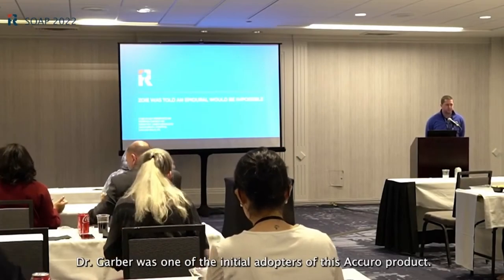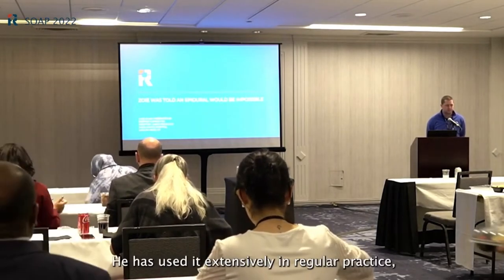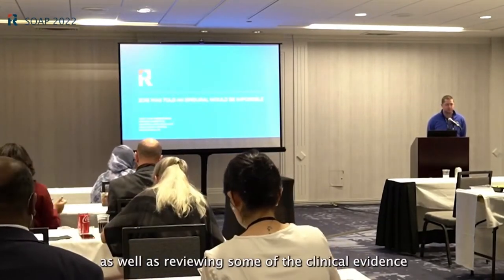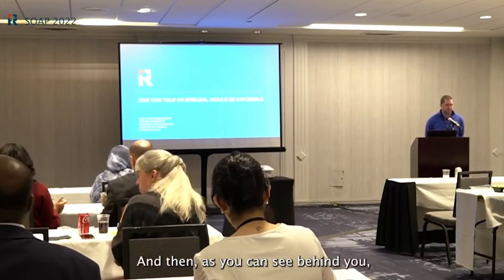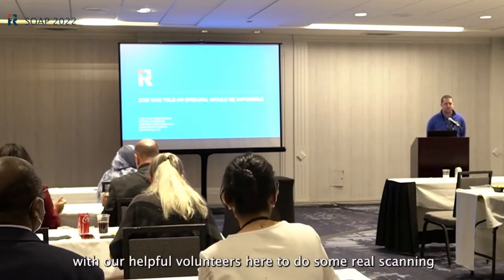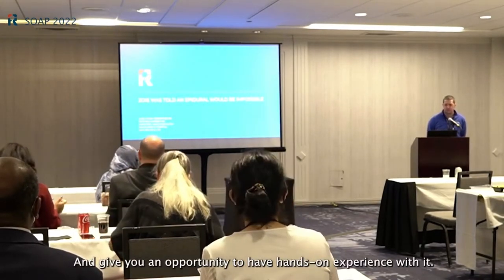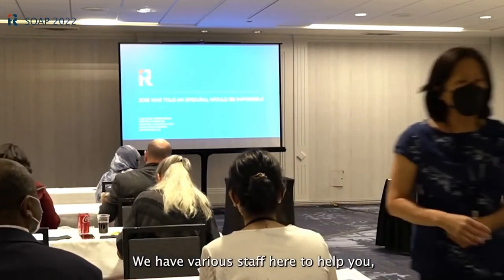Dr. Garber was one of the initial adopters of this Acura product, has used it extensively in regular practice, and has a particular case study to share with you, as well as reviewing some of the clinical evidence behind the product. Behind you we have many stations set up with helpful volunteers to do some real scanning with the product and give you hands-on experience.